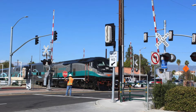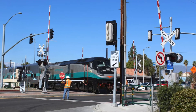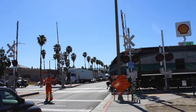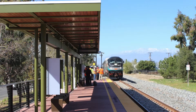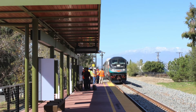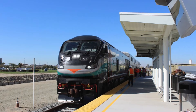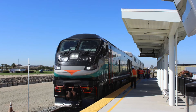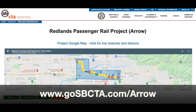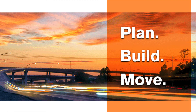Before passengers can ride the new DMUs and use the new service, train testing is required and currently underway. Both Metrolink and DMU trains are being used to test the tracks and signals at crossings and communication systems throughout the aero corridor to ensure they are operating properly before service begins later this year. For more information, visit gosbcta.com/aero. We plan, we build, you move.